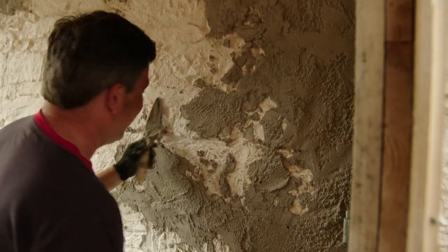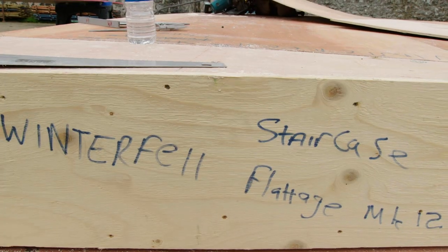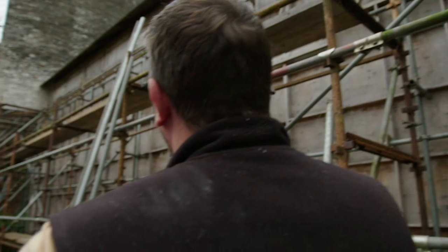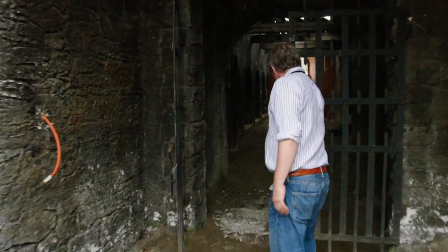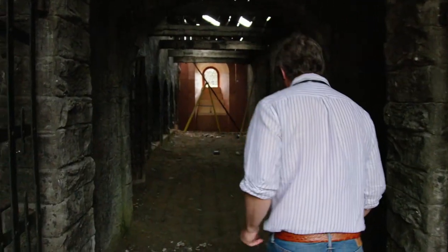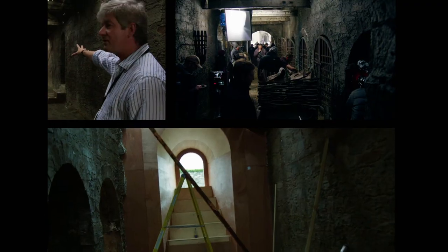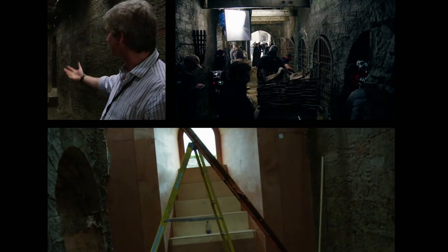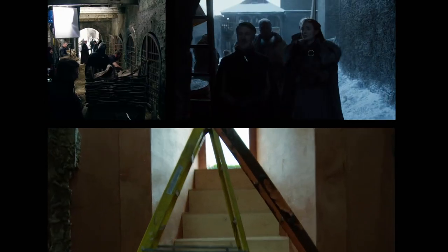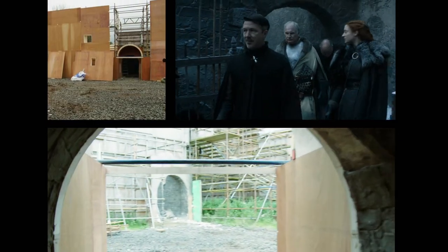Deborah Riley, our designer, designs the sets. We then take these designs and work them into practical working drawings and then supervise the builds as well. We are putting a window at the end here in order to ring the changes, bringing us from the second courtyard into our new build — our new courtyard.